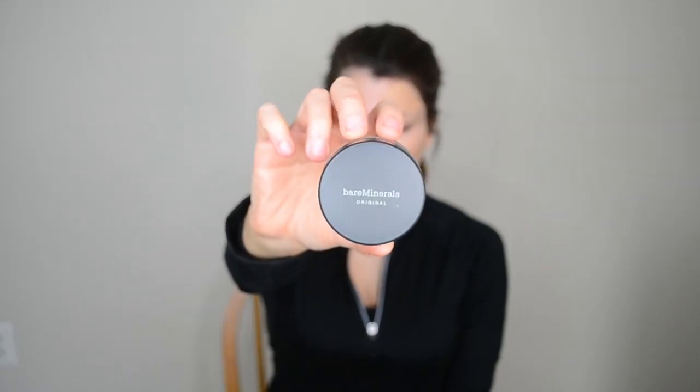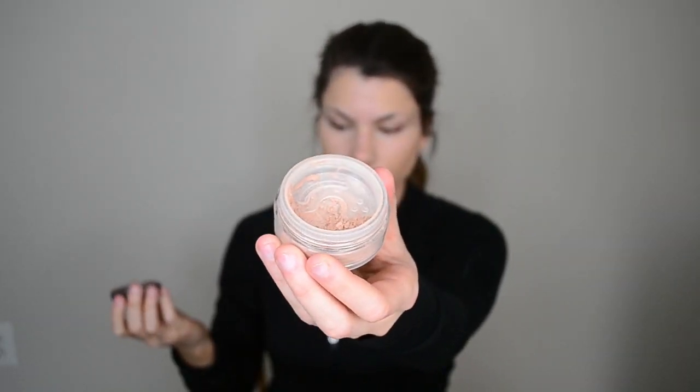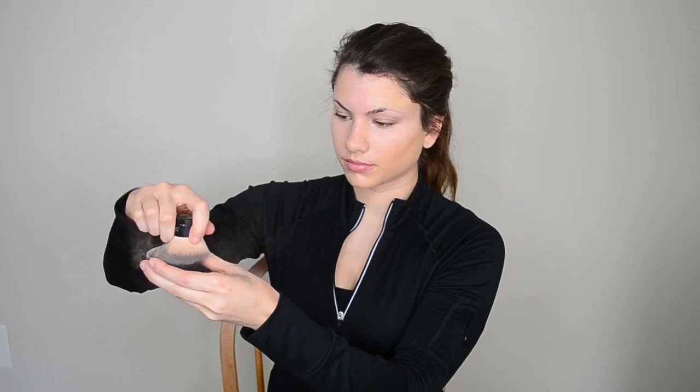This is Bare Minerals Foundation in Medium, and this is what is going to help blend the concealer and the Maybelline stick foundation together. I'm just using a big fat kabuki brush — my favorite one from e.l.f. — and blending all over my face to give a really nice, natural-looking glow without caked-on foundation.